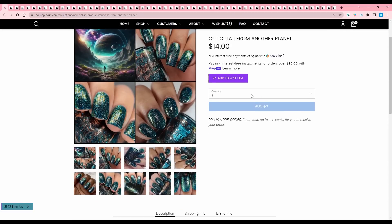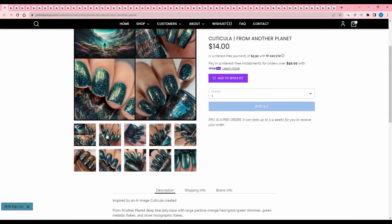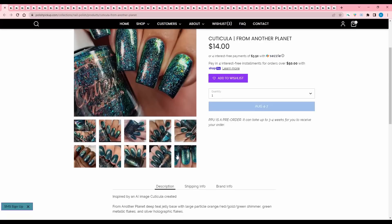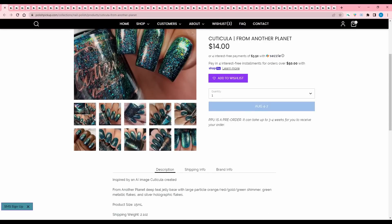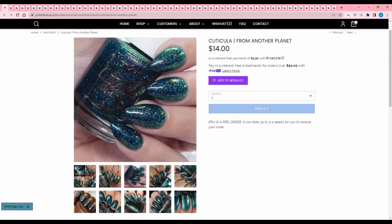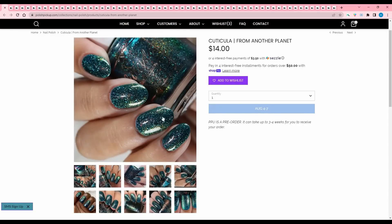Cuticula, From Another Planet, inspired by an AI image that Cuticula created. Deep teal jelly base with large particle orange, red, gold, green shimmer, green metallic flakes, silver holographic flakes. This is very pretty. I have a feeling this will stain your nails, but I kind of like it — I'm going to add that to the wishlist.